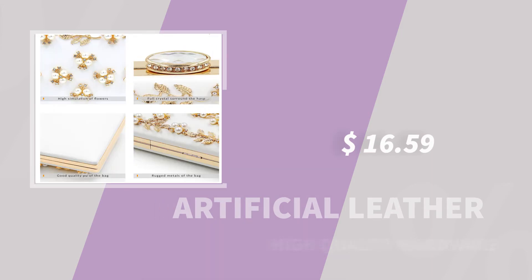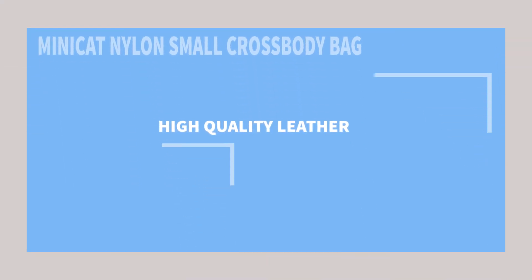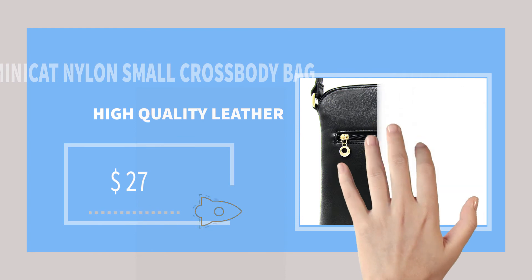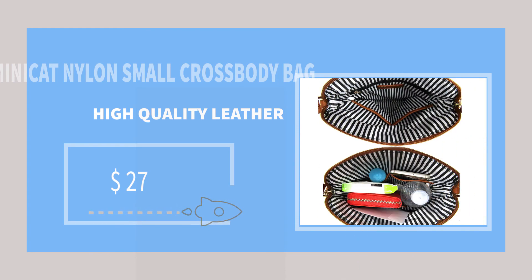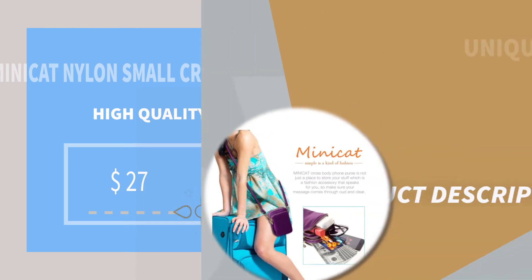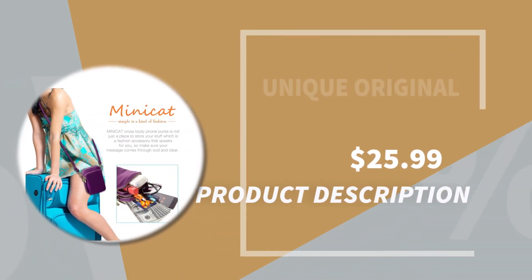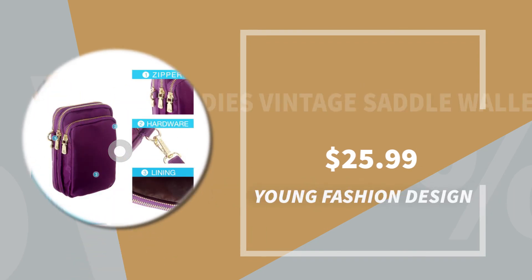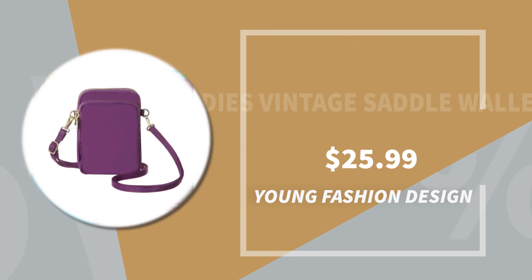Number four product title: Minicat nylon small crossbody bag. Features: high quality leather. $27. Number five product title: ladies vintage saddle wallet. Features: young fashion design, unique, original. $25.99.